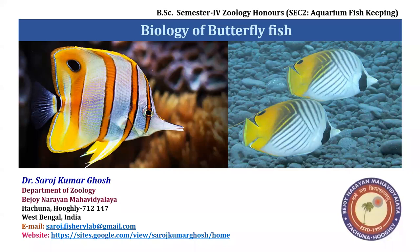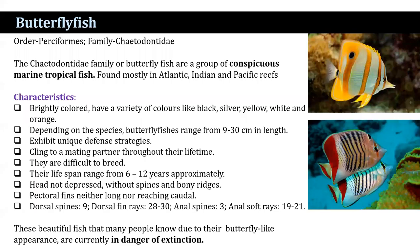I'm going to discuss the topic: biology of butterflyfish. Butterflyfish belong to the order Perciformes and family Chaetodontidae. Butterflyfish are a group of conspicuous marine tropical fish, and they are found mostly in Atlantic, Indian, and Pacific reefs.